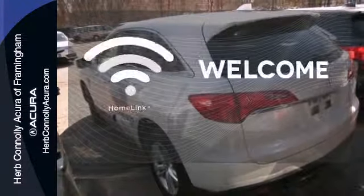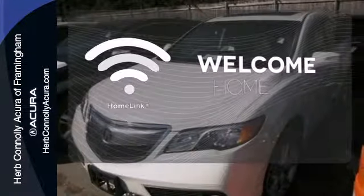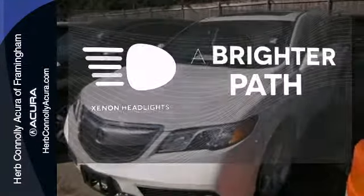Program garage door openers, gates and lighting systems with Homelink. Illuminate your path with the Xenon headlights.